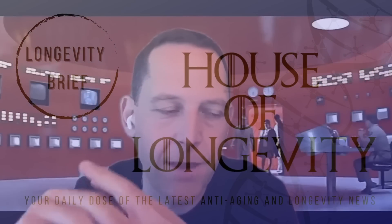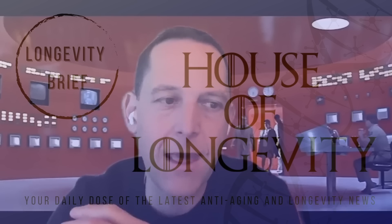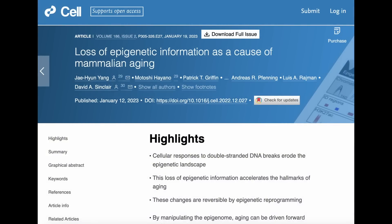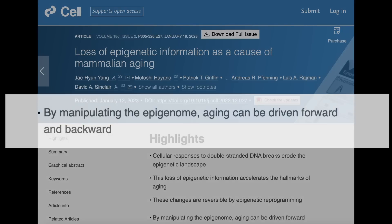I think this paper is going to be one of the seminal papers that really illustrates and proves the point that the epigenome is the driver of aging. The paper that billionaire science investor David Friedberg is talking about is from David Sinclair's Harvard Lab, in which they demonstrated a true reversal of aging using Yamanaka factors. I'll let Friedberg summarize the paper and the implications of the results of this study.